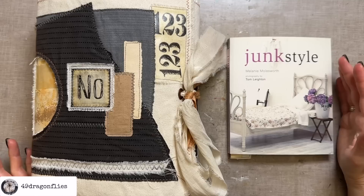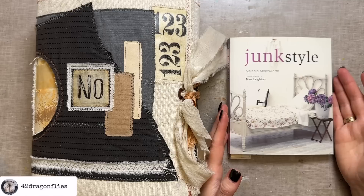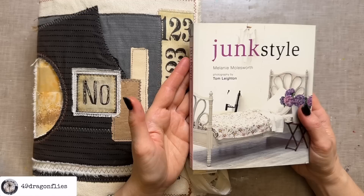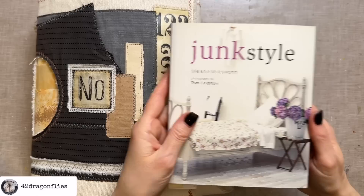I know collages are challenging for many of us and a lot of us also struggle with inspiration, including myself. One go-to for me is to go through sources that I already have at home, so basically I'm going shopping in my own stash. Step one is to go through your things and see what inspires you. Great inspirations are of course books — a lot of us junk journalers collect a lot of books — and another source of inspiration would be magazines. I'm going to use this little book here as inspiration.